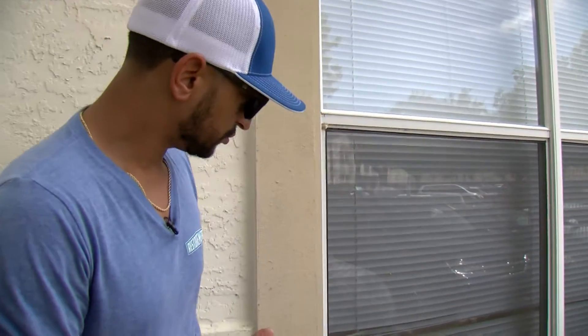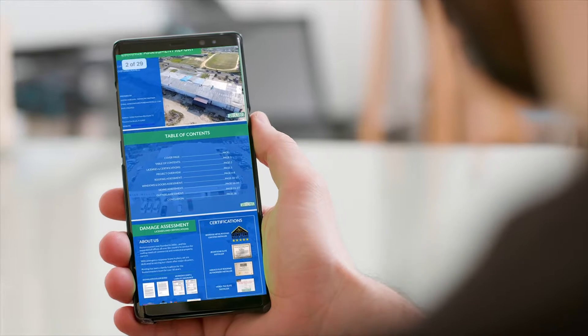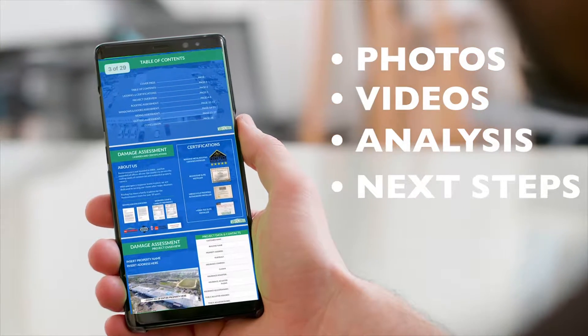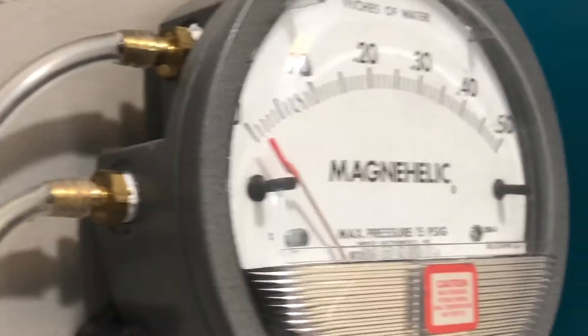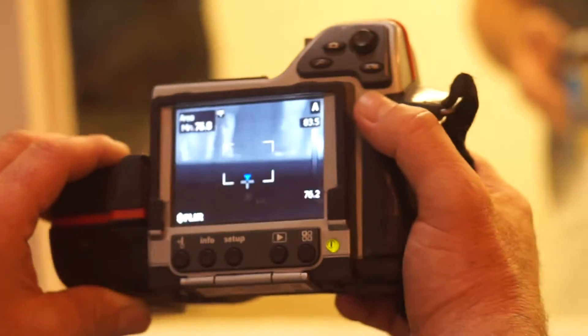Looking at it from the outside, it would appear like there's no moisture. However, what we do at Restore Masters is come out and do a full-blown assessment of the property and all the damages, including all your windows. We'll come in here with moisture readers and perform several tests — chamber tests, rain tests, and moisture readers.